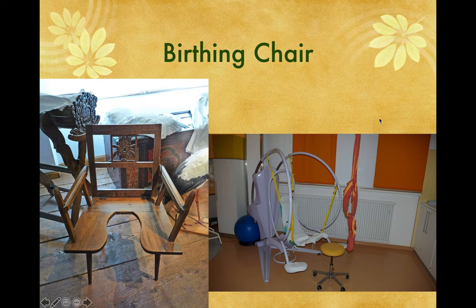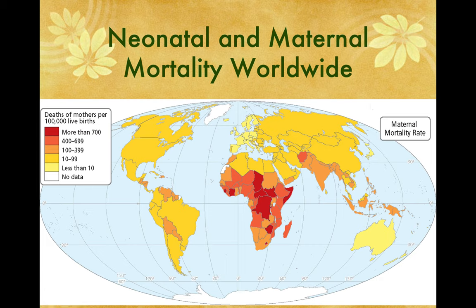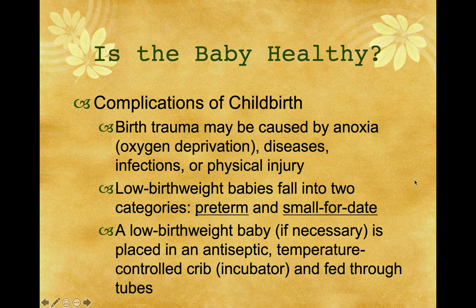Looking at neonatal and maternal mortality worldwide, the worst places to give birth would be sub-Saharan Africa, where it's dangerous, and India. Maternal mortality — women dying from childbirth — doesn't happen very often. Australia and Europe have the lowest maternal mortality rates.